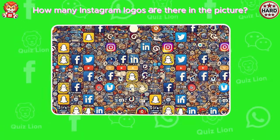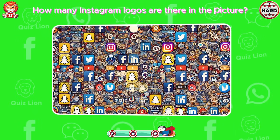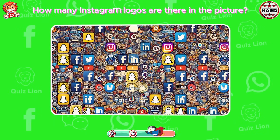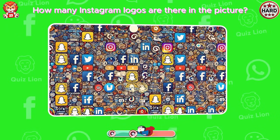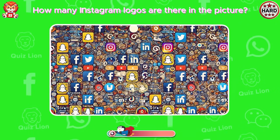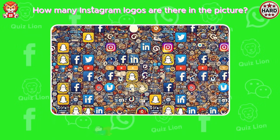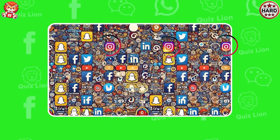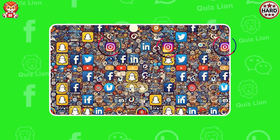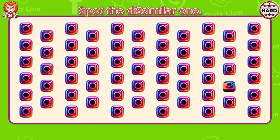How many Instagram logos are there in the picture? You found it. There are three Instagram logos in the picture. Spot the dissimilar one.